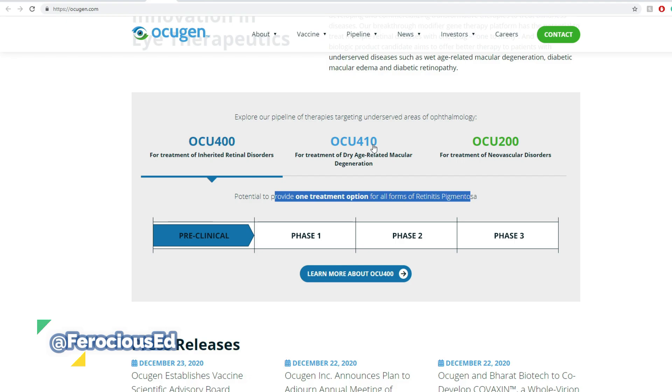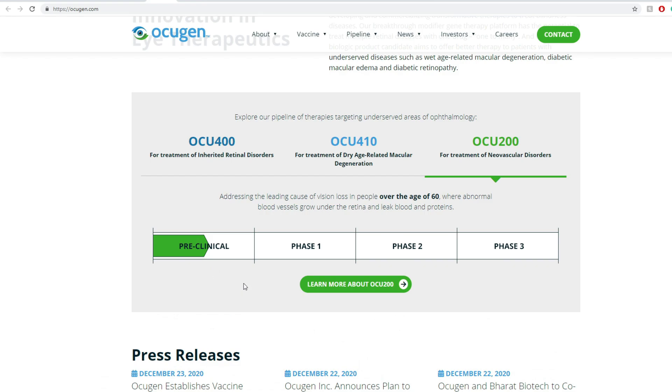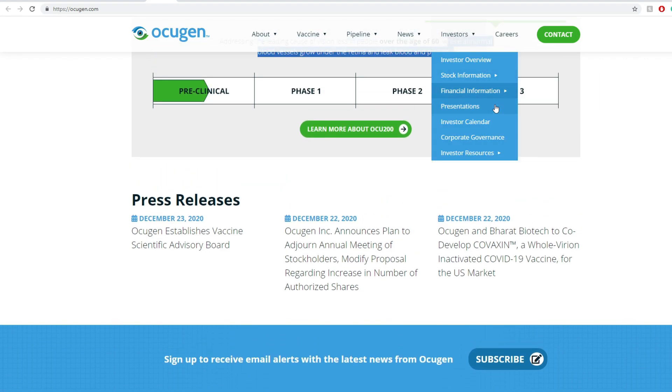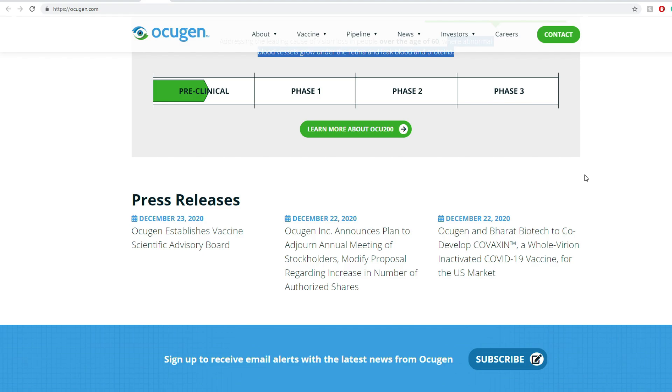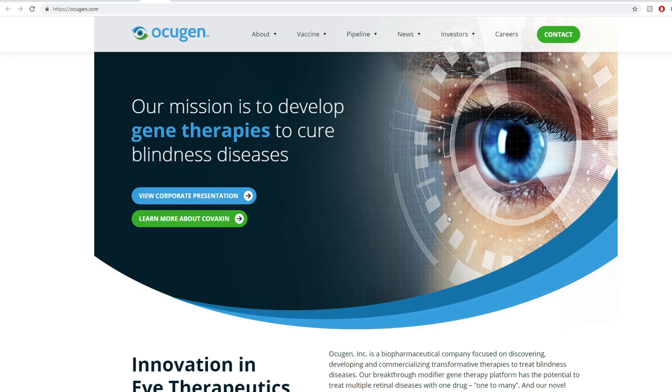The next thing is OCU-410, still in the preclinical phase, addressing one of the most common eye diseases among people over 50, which causes blurred or reduced central vision due to thinning of the macula. Then you have OCU-200, also preclinical, addressing the leading cause of vision loss in people over 60 where abnormal blood vessels grow under the retina and leak blood proteins. One thing to understand about this company is their COVID vaccine relating to India's first COVID vaccine — I'll cover this as we go.